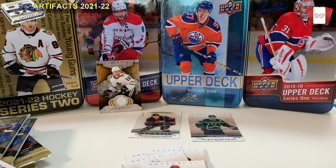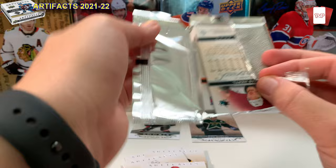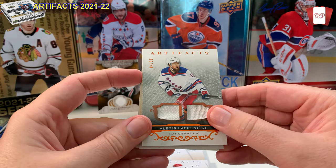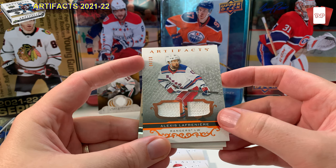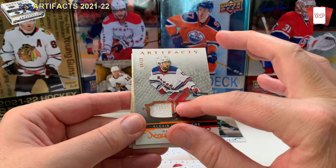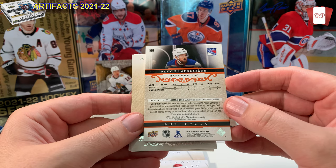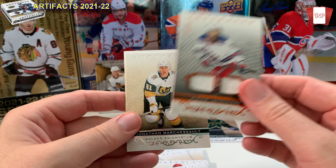Got our first hit — no autos though, which sucks. I'd really like to get a good auto. Oh my god — holy crap! Artifacts Ruby, orange — number four of ten — Alexei Lafrenière! If he has a breakout year, holy crap, that is awesome. He plays with the Rangers. Dual patch, I think. Only 10 of these in existence! Congratulations — Alexei Lafrenière game-used hockey memorabilia. Wow. Scratch it, sniff it — awesome!